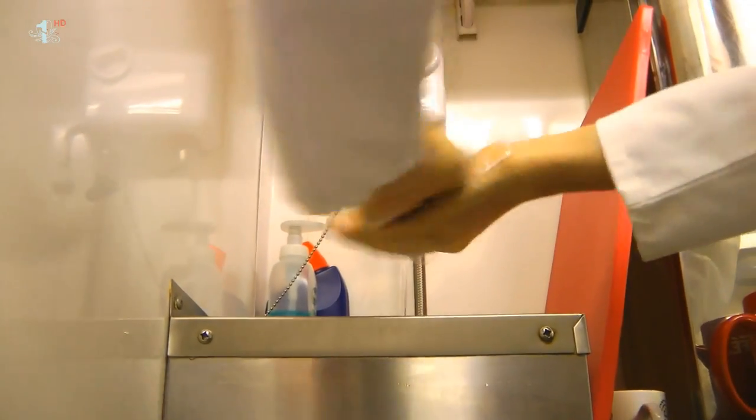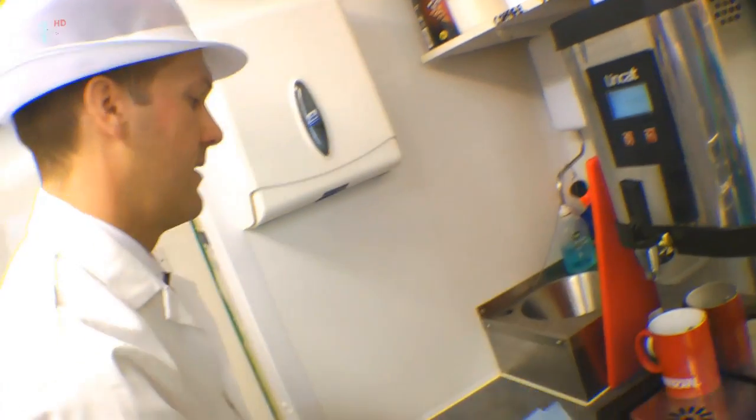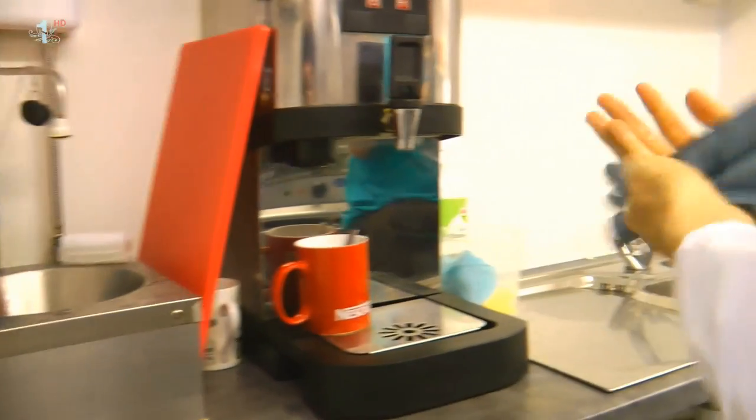The wash hand basin is nicely set up. We've got good temperature water, soap there, nail brush, all clean and tidy. Towels are handy. The whole place is looking nice and clean as well.